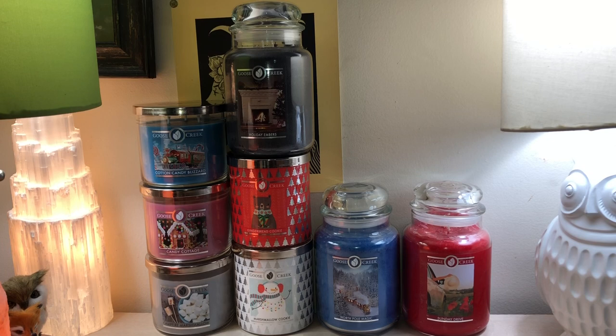So that is my little mini haul. I would love to say I don't have another one coming, but I do — I think it's like four or five candles coming, so it'll be another mini haul. I hope that you're all having a wonderful day, and I will speak to you all soon. Bye!